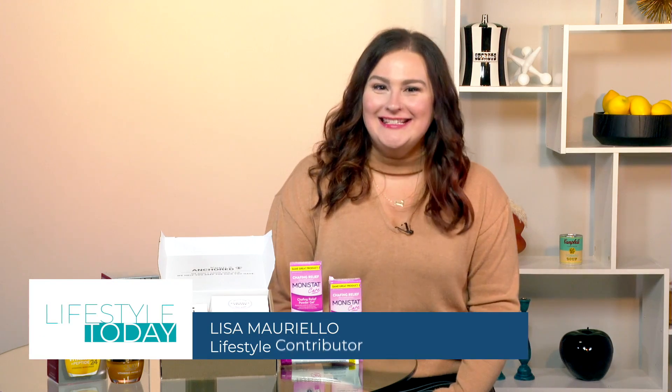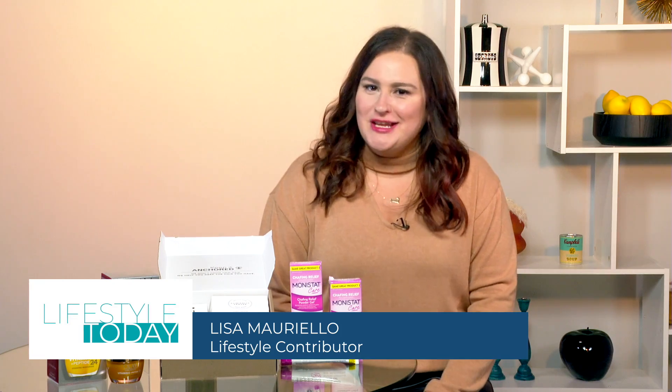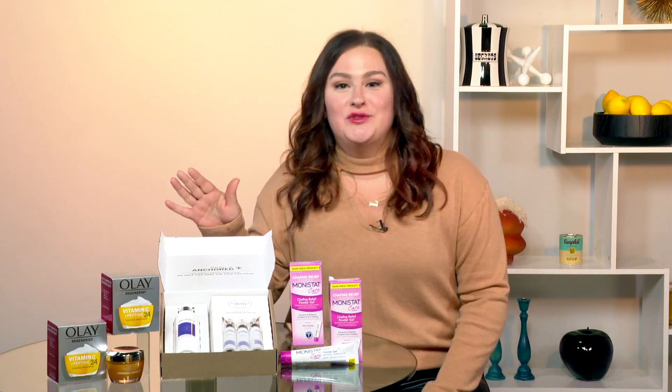Switching gears, we're going to toss it on over to Lisa Moriello to get us prepped for spring. What do you have, Lisa? Hey ladies, spring is finally right around the corner, so let's refresh our routines for the new season, shall we? So let's start with our skincare routine.